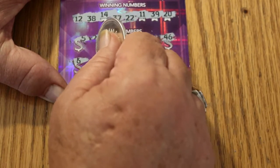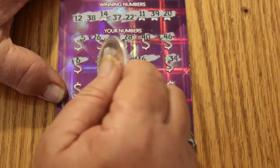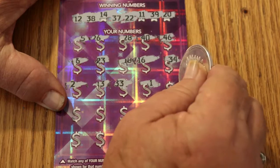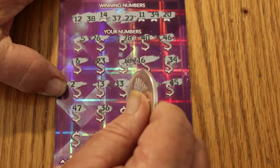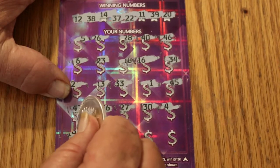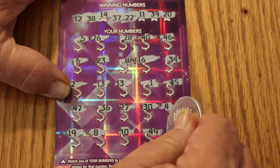Continuing ticket 000: 6, 23, 18, 16, 34, 2, 13, 33, 1, 45, 47, 47, 36, 27, 30, 4, 19, 8, 10, 8, 49, 49, and 21.